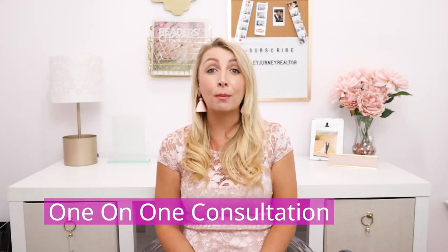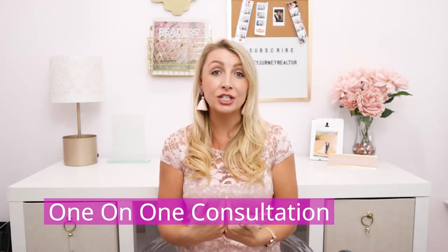That's my quick tour of Crozet New Construction. To schedule a personal one-on-one consultation of your needs and wants, or to get new and updated listings sent to your email as soon as they come to market, click on the link in the description below.